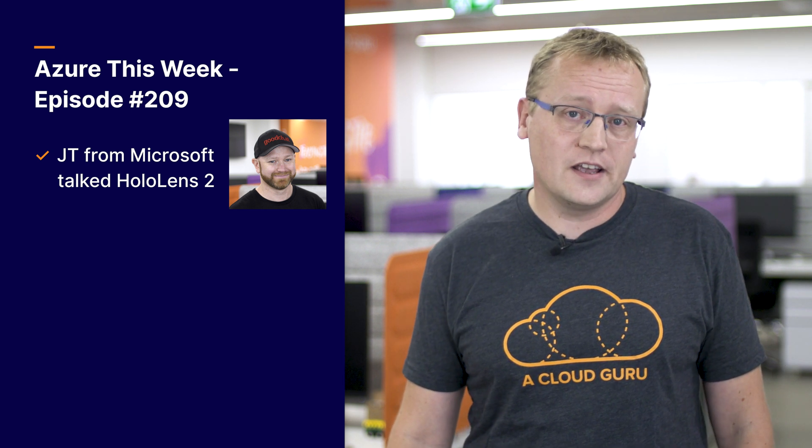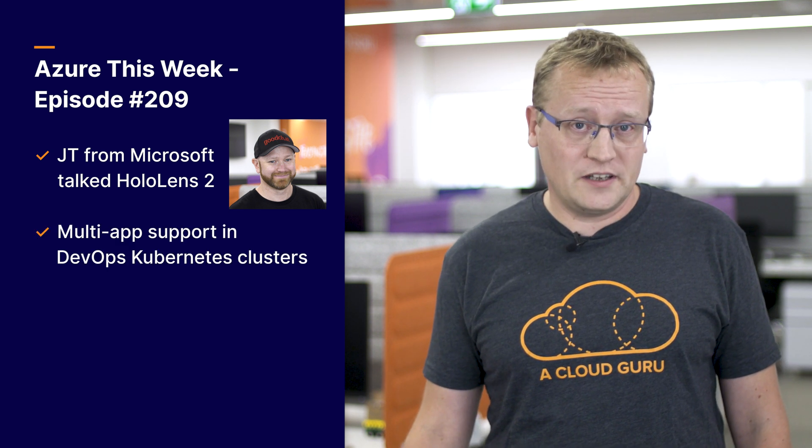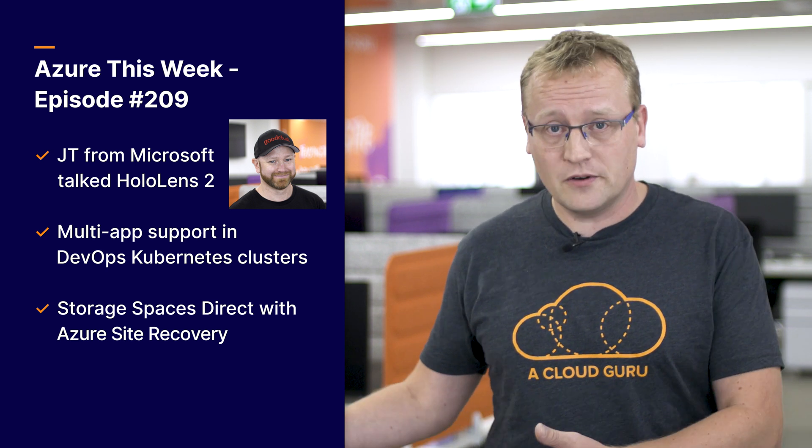This is the end for this week. You'll have to wait a whole week for more Azure from A Cloud Guru. This time I covered: JT from Microsoft joined me to discuss the brand new HoloLens 2 and how it will be cloud-connected to Azure services. Azure DevOps Projects Kubernetes support gets new features that let you utilize each container much more efficiently. And you can now protect Azure VMs by using Storage Spaces Direct with Azure Site Recovery. If you have any questions, suggestions, or LEGO models you need help with, reach out to me directly via Twitter or use any of the A Cloud Guru social platforms. Keep being awesome, Cloud Gurus.